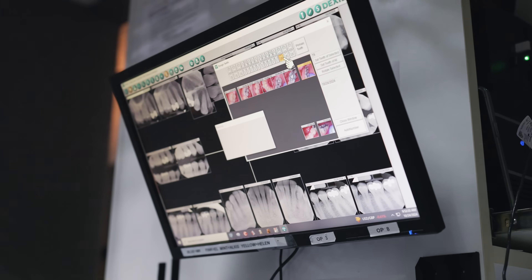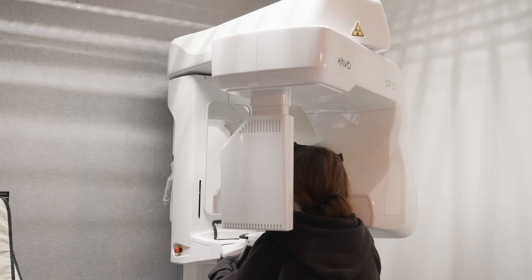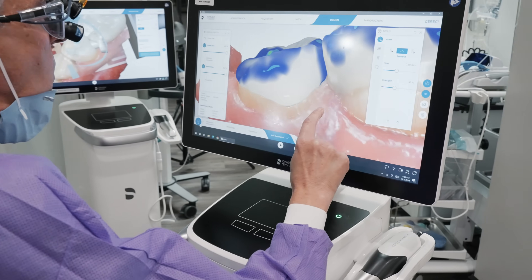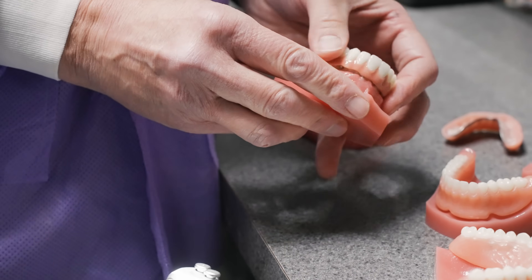Any kind of person who is missing a lot of teeth or has extreme decay — the first thing would be taking impressions or scanning them. We have scanners, and we use a cone beam CAT scan machine to locate in 3D the bone, so that we can see where to place the implants. Then we start the process of making a denture.